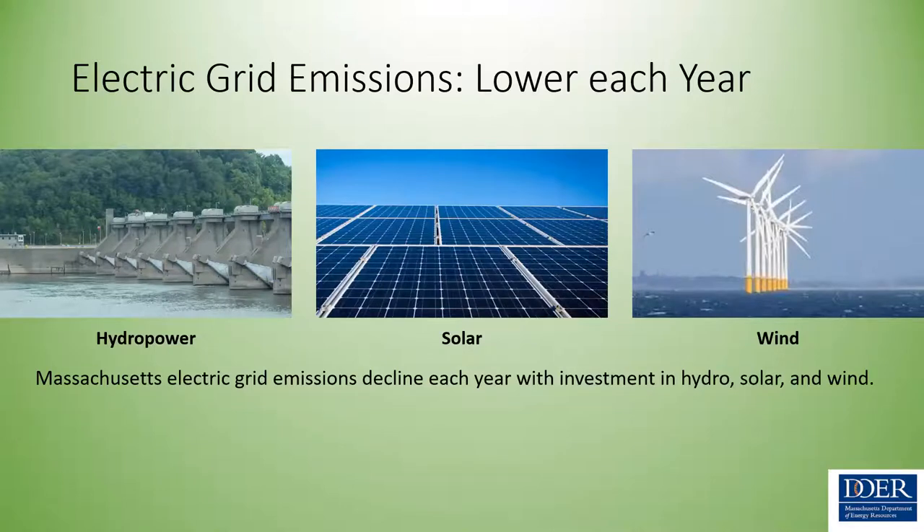The Massachusetts grid continues to get greener as we add more renewables and reduce our emissions rate. This is a legislative requirement, so it will keep happening. There are plans to add new hydro and wind, and new solar is continually being implemented.